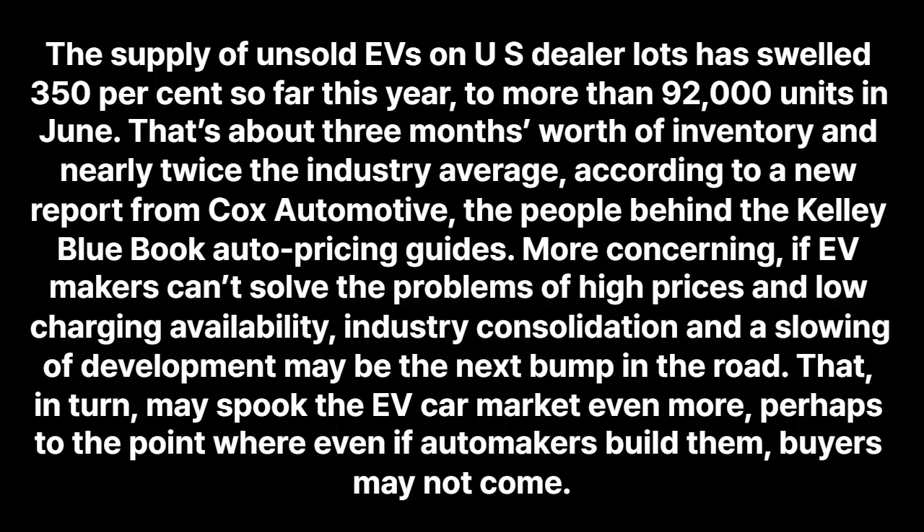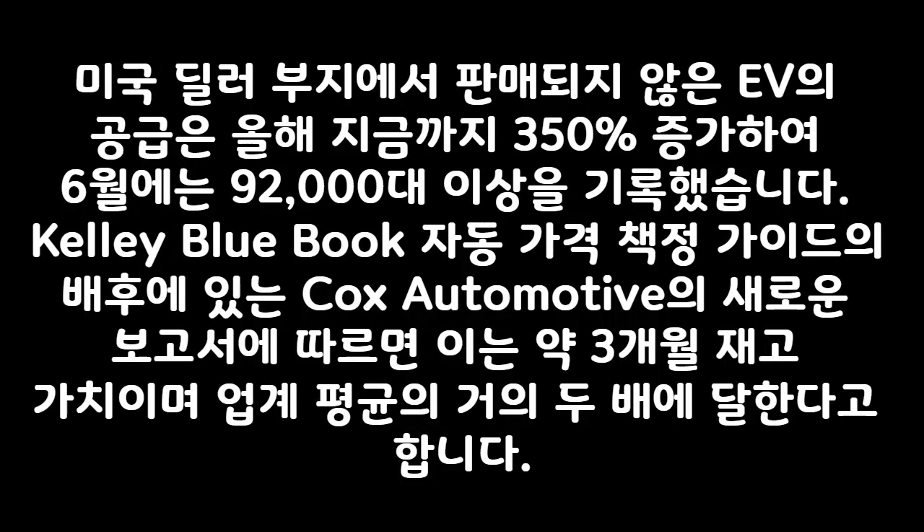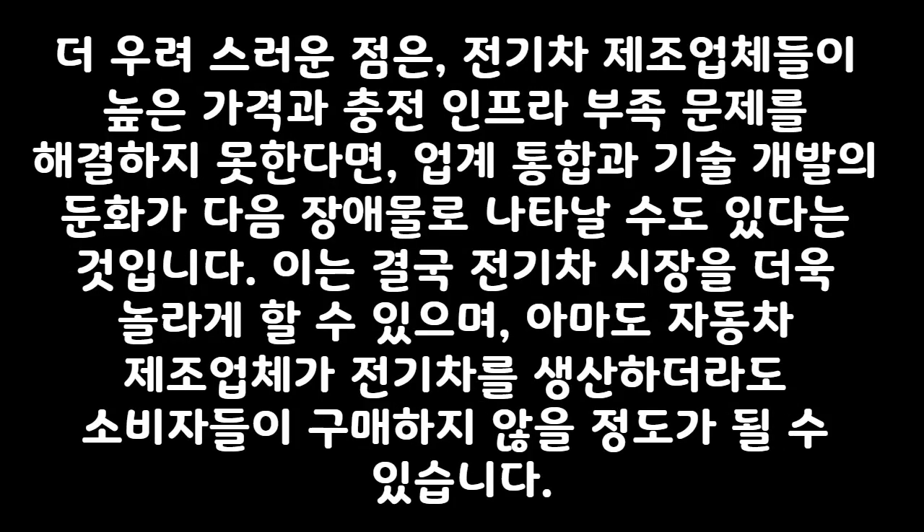미국 딜러 부지에서 판매되지 않은 EV의 공급은 올해 지금까지 350% 증가하여 6월에는 9만 2천 대 이상을 기록했습니다. Kelley Blue Book 자동 가격 책정 가이드의 배후에 있는 Cox Automotive의 새로운 보고서에 따르면, 이는 약 3개월 재고 가치이며 업계 평균의 거의 2배에 달한다고 합니다. 더 우려스러운 점은 전기차 제조업체들이 높은 가격과 충전 인프라 부족 문제를 해결하지 못한다면 업계 통합과 기술 개발의 둔화가 다음 장애물이 될 수 있습니다.